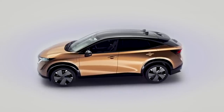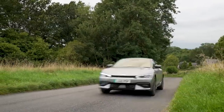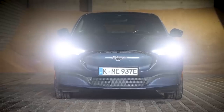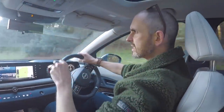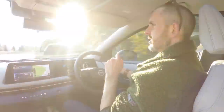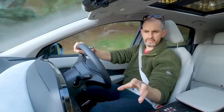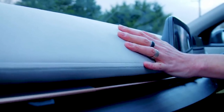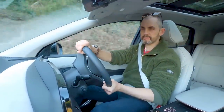This takes the fight to the Volkswagen ID.4, the Kia EV6, the BMW iX3, the Ford Mustang Mach-E — those kinds of things. Now, it says 'prototype vehicle' on the side of this. This is one of the last pre-production cars before it goes into mass production mode. There could be a few little materials that are not quite mass-production ready, but it's almost as you will be able to buy it.